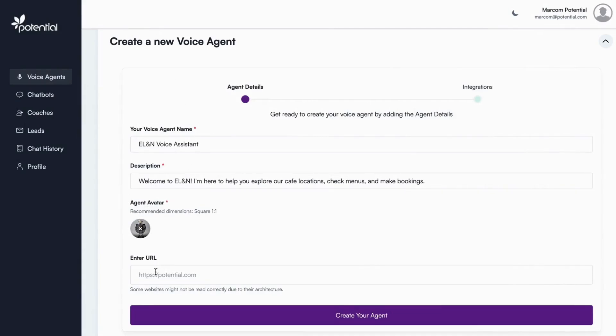Then we enter the website URL so the AI agent can learn from the content. Now, click 'create your agent' and it will be ready in seconds.